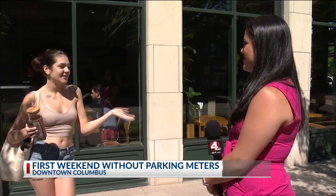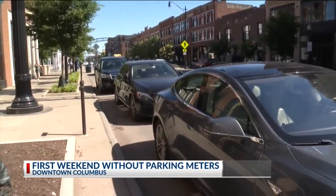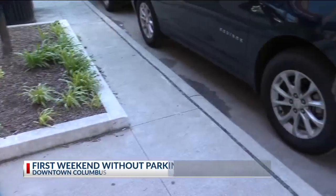Maisie Talbot is visiting the city for the summer. She says at first she wasn't sure what was paid or free parking. "I was kind of confused because there's some meters left, I noticed, and then some of them are gone, so I'm just not sure where you pay and where you don't."